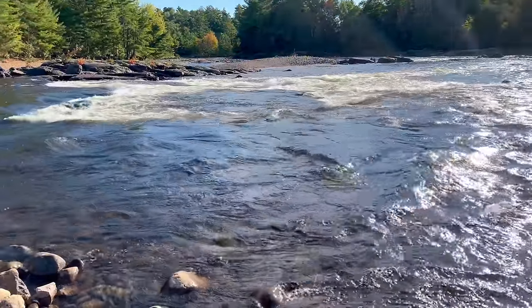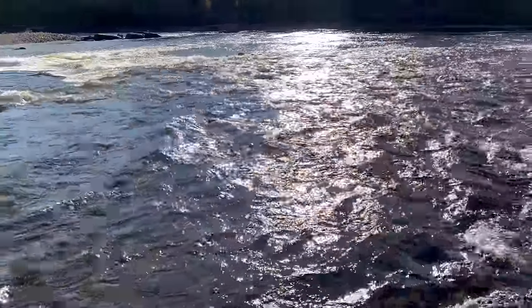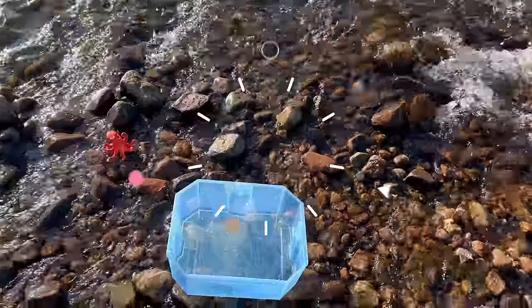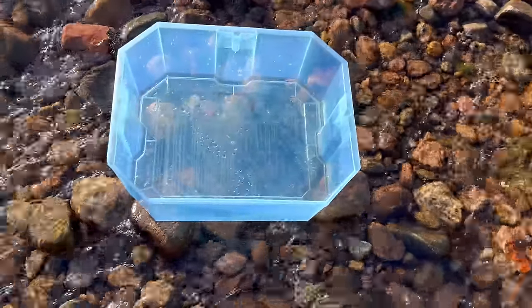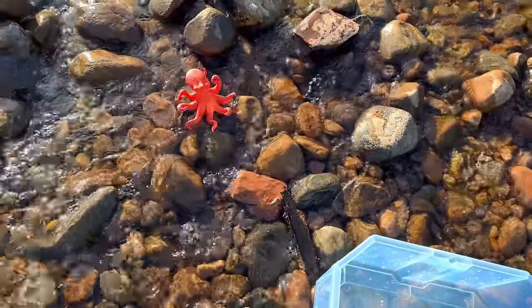Hello everyone! Today we're here outdoors by this river and we're looking for some sea animal toys. We have our handy little box to put our sea animal toys in. Let's see if we could find any sea animals.